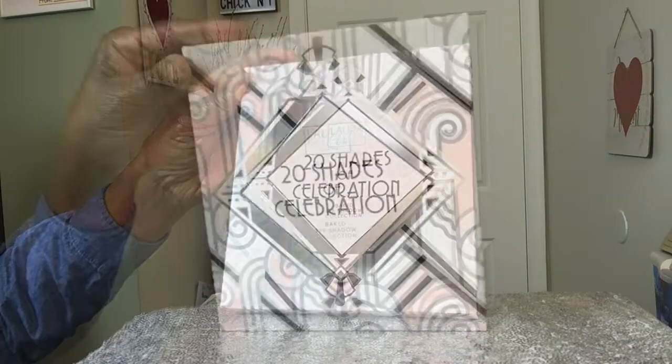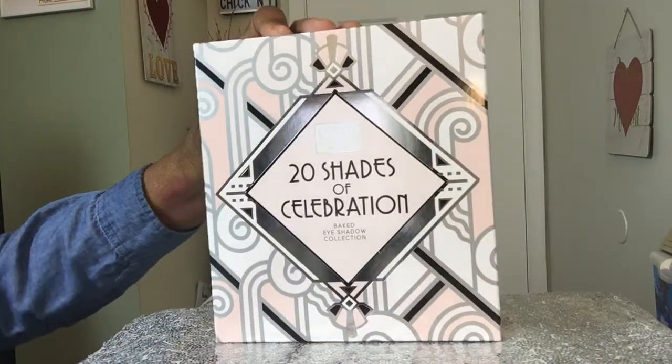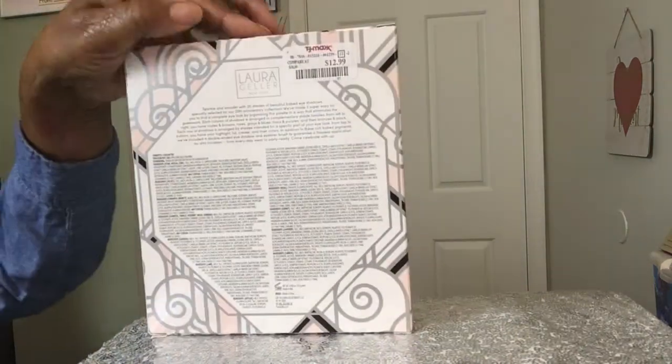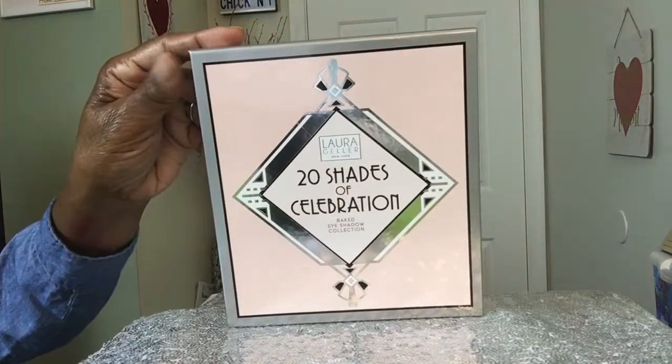The next palette I found - I was looking for this one particularly - is the Laura Geller 20 Shades of Celebration. This is a baked eyeshadow palette. I don't have too many baked eyeshadows. It's $12.99 at TJ Maxx. Let's get into the colors and see what she looks like. How pretty that is.